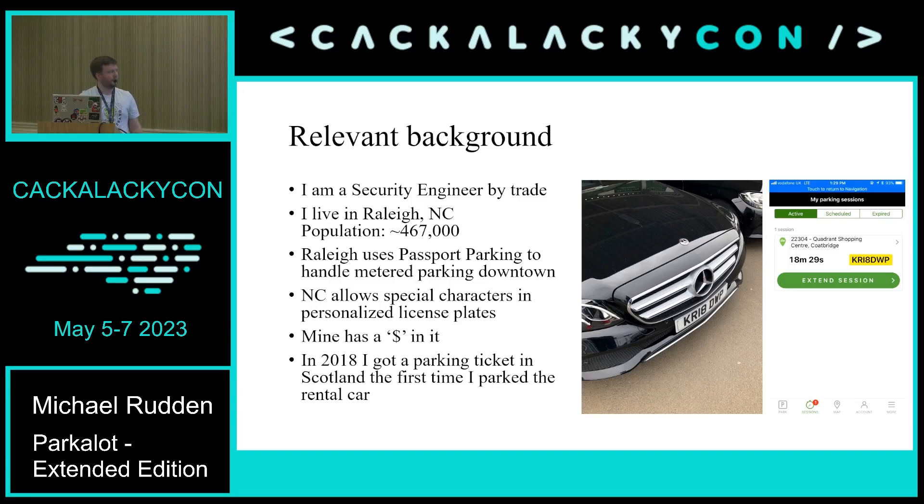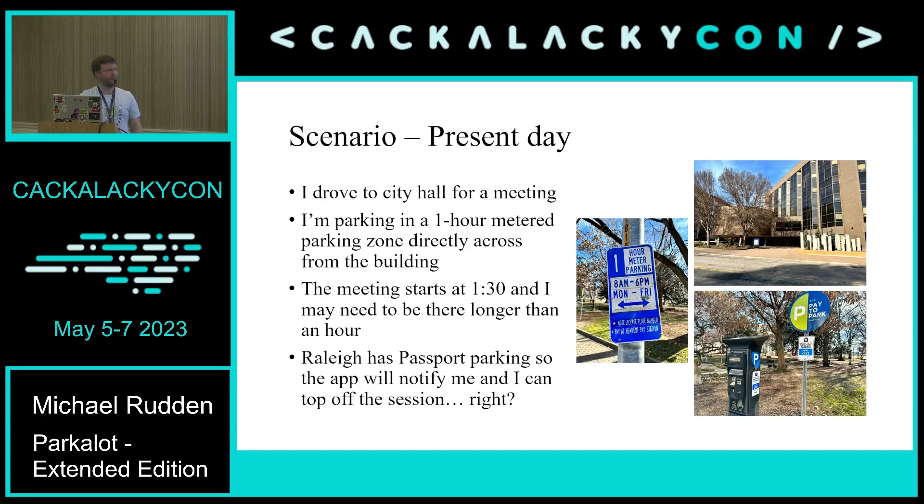North Carolina allows specialized license plates with special characters, which is pretty interesting — mine has a dollar sign in it, so this is close to home. One time I was in Scotland on a family trip, and the first time I parked my car I got a ticket because the number one looked like the letter I on the iPhone font. It took me two months to appeal it, and there's a screenshot of the app from when we paid that they said didn't count.